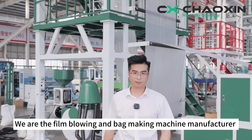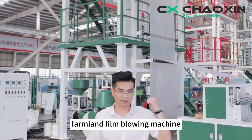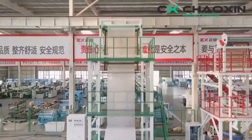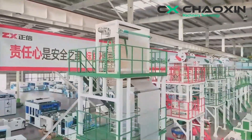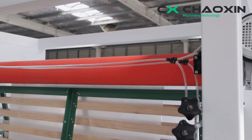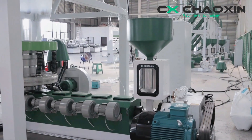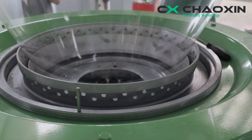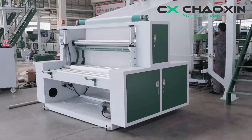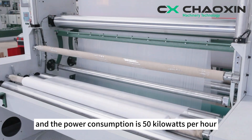We are the film blowing and bag making machine manufacturer you have been looking for a long time. This is the 1.7 meter biodegradable farmland film blowing machine. The output is 150 kilograms per hour and the power consumption is 50 kilowatts per hour.